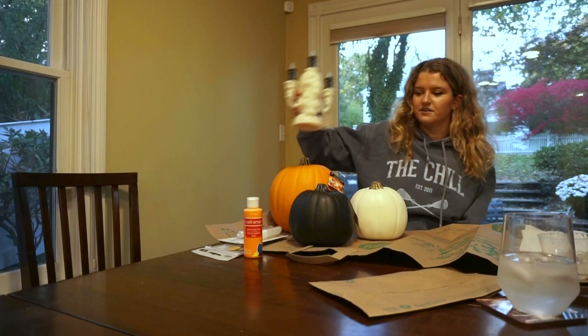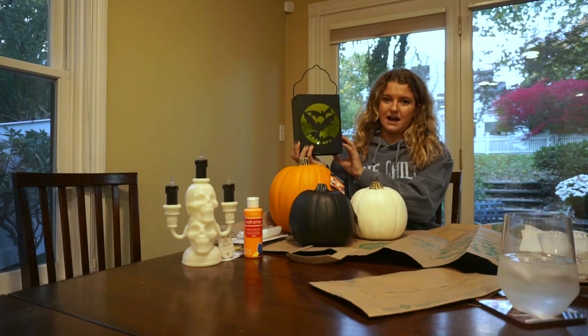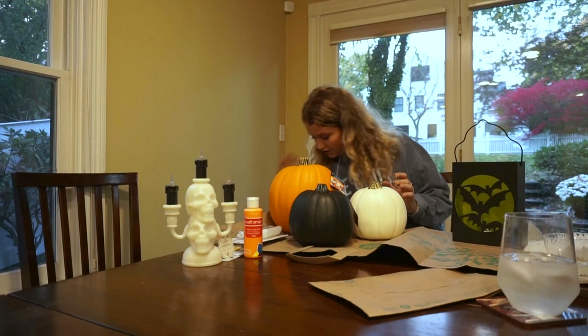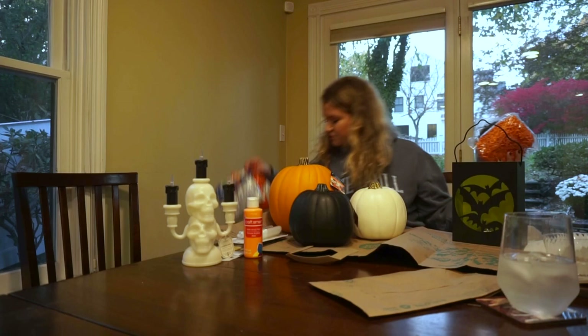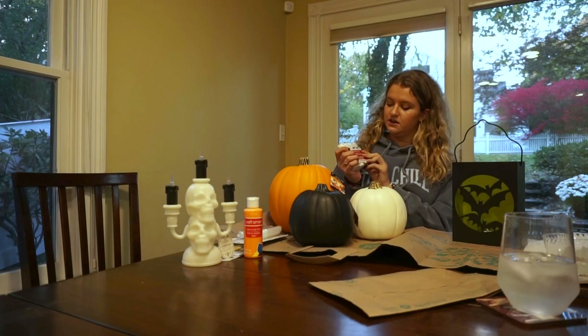Look at this little candelabra from Target — I just need to find some batteries. I also got this super cute light-up little fake paper bag with bats on it. All this stuff was on crazy sale since Halloween is almost here. I also got some little fillers to put in the candy bowl so it looks really full for trick-or-treaters, plus a bunch of bags of candy and Reese's Frankenstein cups because I want to have the best candy on the block.